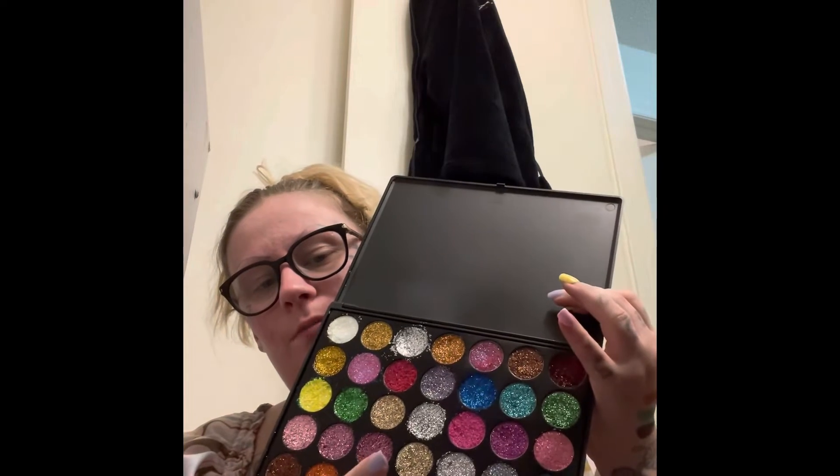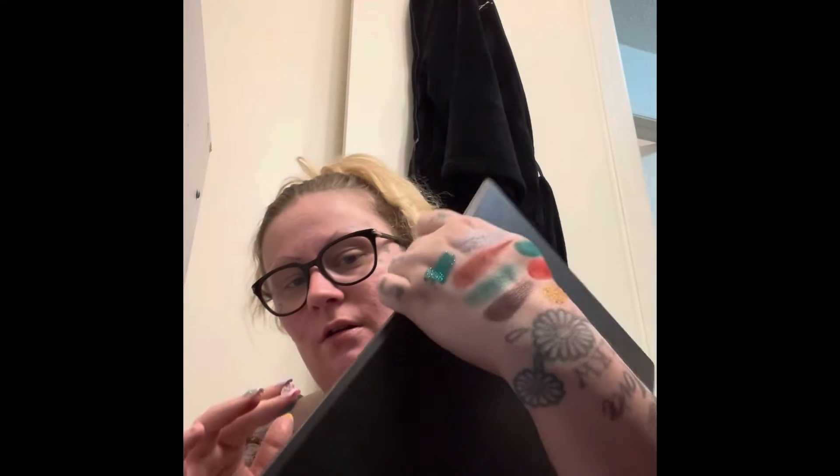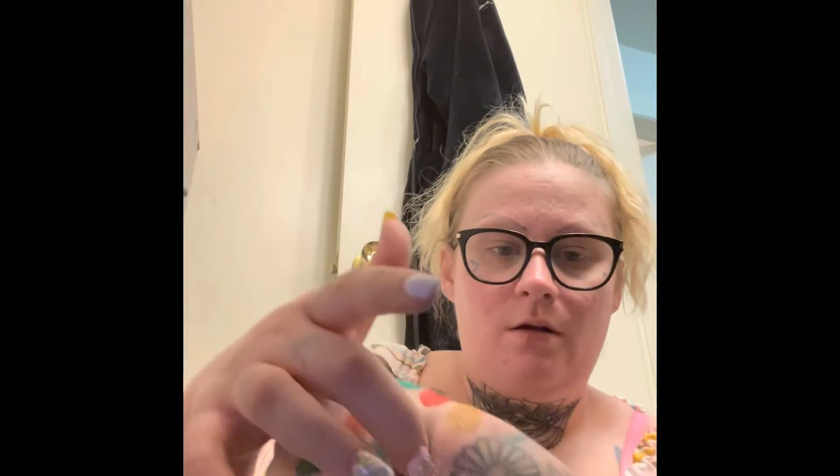I'm going to do this blue — these glitters are so creamy, it is insane. There's the glitter right there. My fingers are stained with eyeshadow underneath so it looks a little weird, but I love this palette so much — it's beautiful.